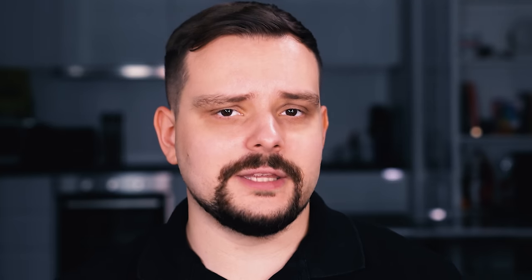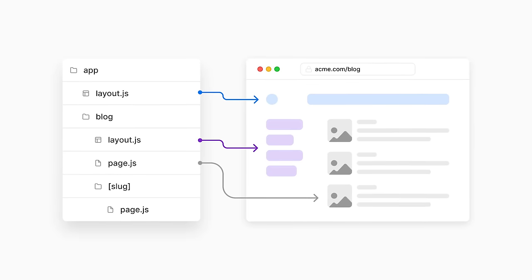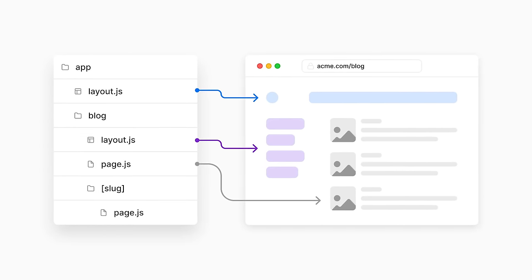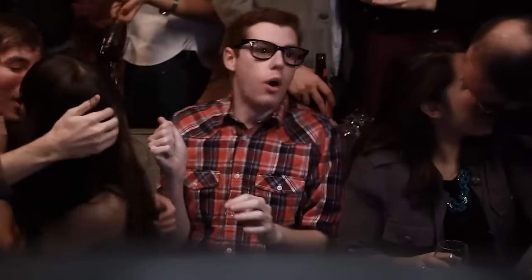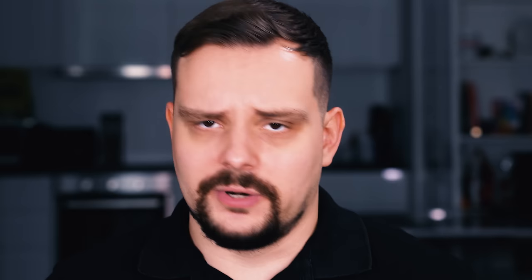Now let's talk about Next.js disadvantages. The problems of this framework are about routing and community. Next.js uses a file system-based routing system, but for dynamic routes, proficiency in Node.js is necessary. Besides, the Next.js developer community is still very small, and there are far fewer experts compared to React.